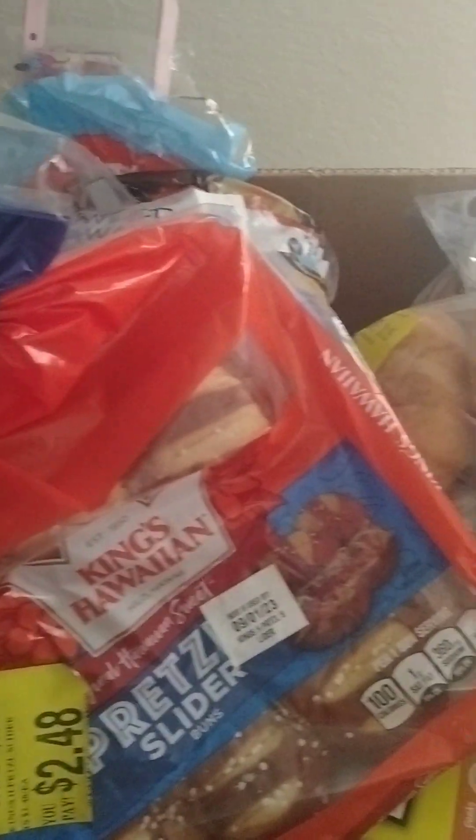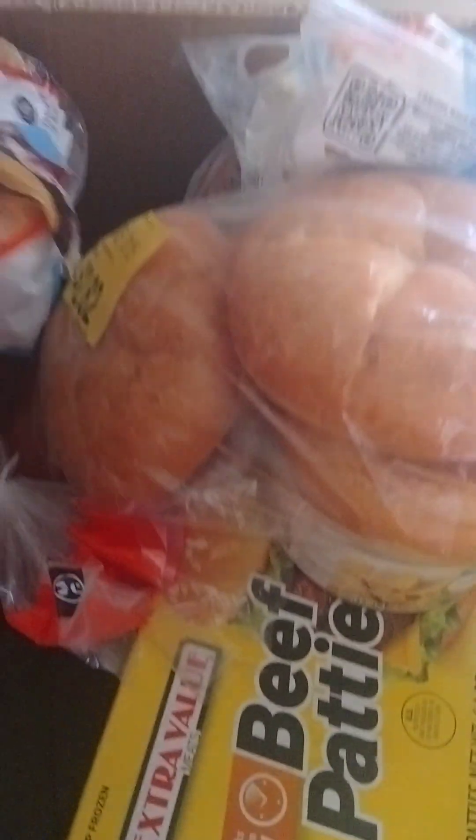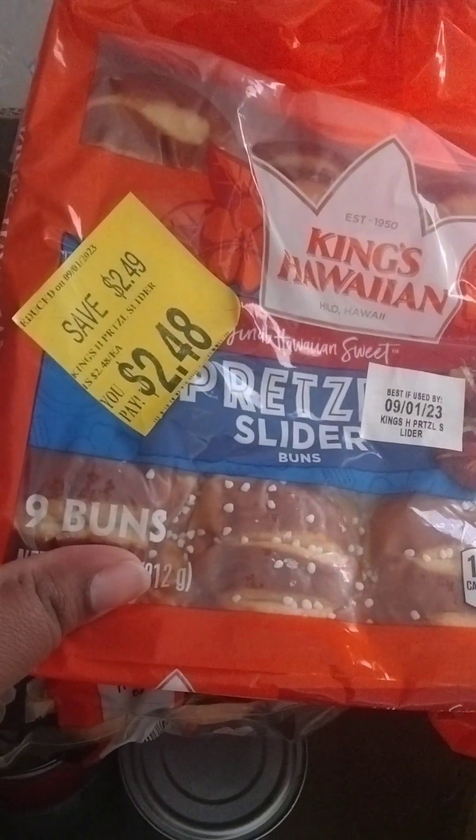Hello, this is Michelle Testimony. How's everybody doing? Coming back with another food pantry video. Let's see what we have here — these are donations. Thank you to everyone that donates to the local food pantry.